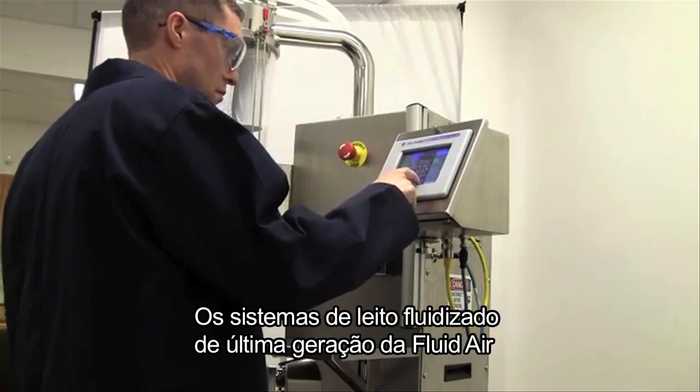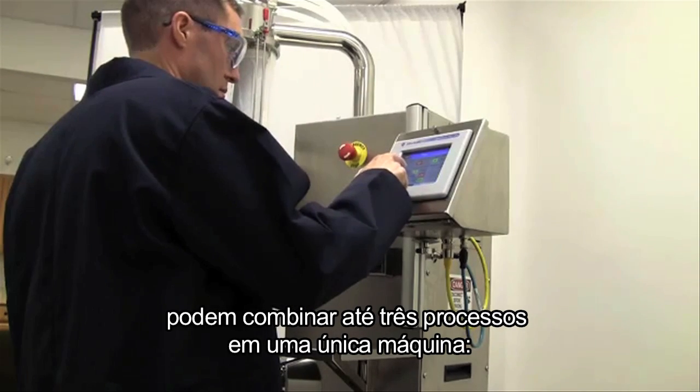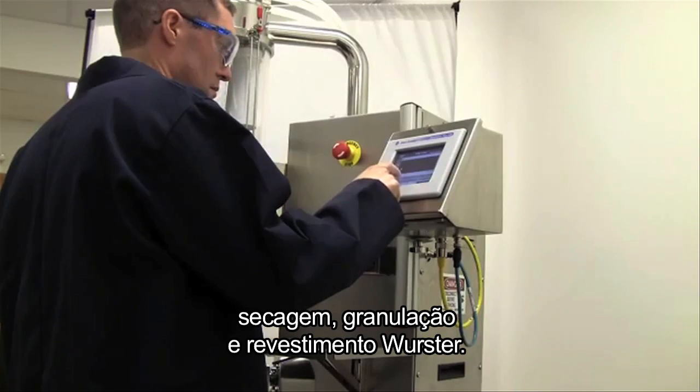Fluid Air's state-of-the-art fluid bed systems can combine up to three processes in a single machine: drying, granulating, and Wurster coating.